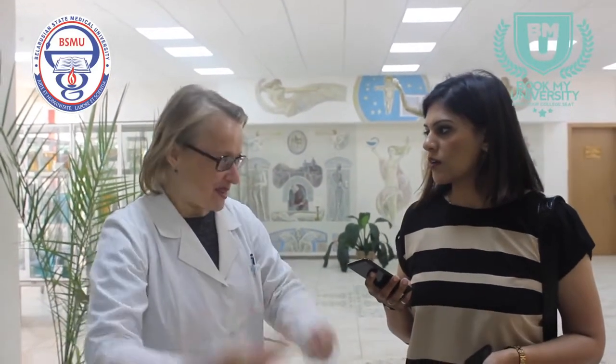We try to do our best to describe how structures are located, formed, and everything about anatomy — using real anatomical specimens first, then the anatomage table and the museum. This proves that Belarusian State Medical University provides the best facilities for Indian students. Thank you so much.